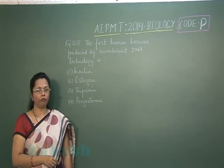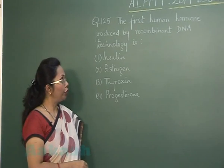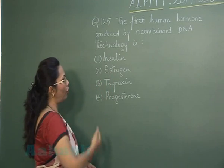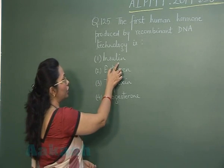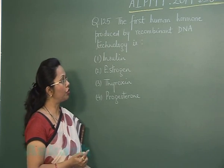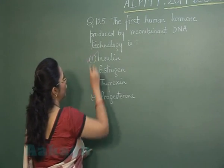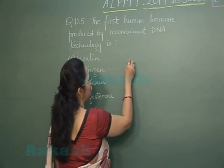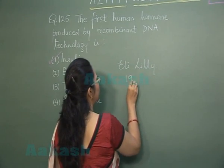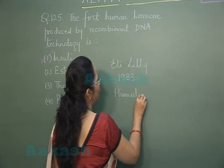Question number 125: the first human hormone produced by recombinant DNA technology. Out of the four options, the answer is insulin, which was prepared by Eli Lilly company in the USA in 1983. They marketed it under the brand name Humulin.